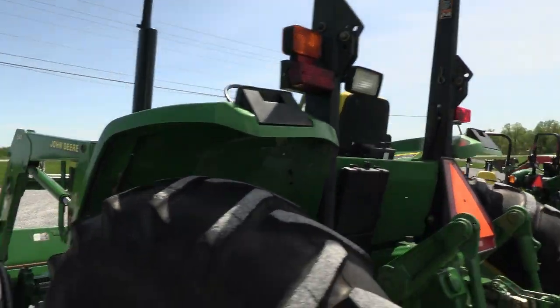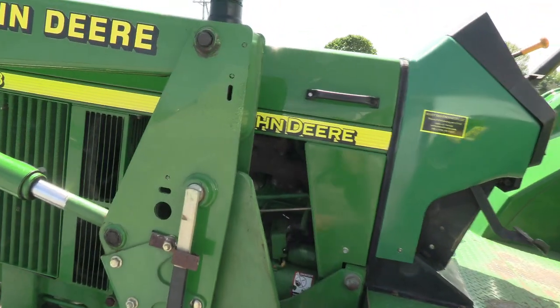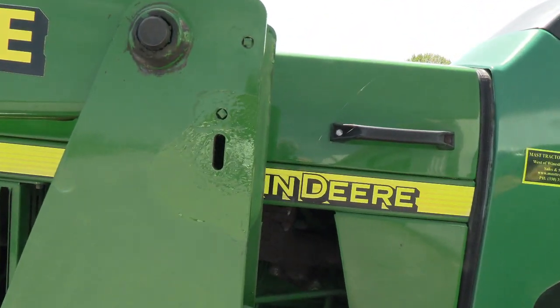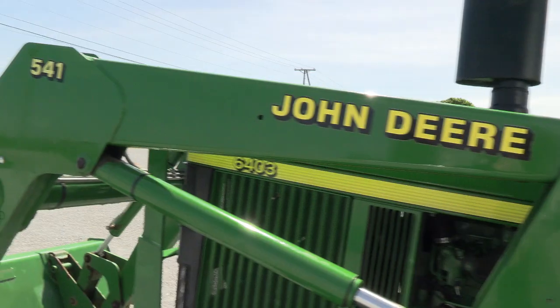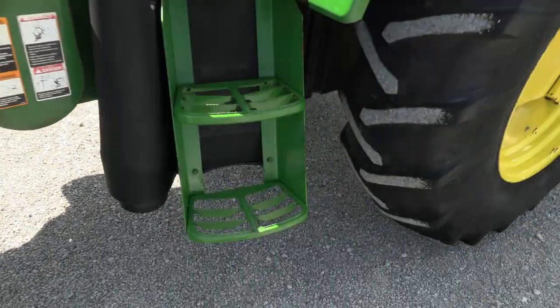There is some light paint on the roll bar. We did touch up a spot on the loader — there are a couple of spots like that where we've touched up the loader. Overall, it's a nice, clean tractor.